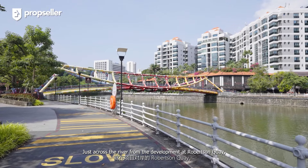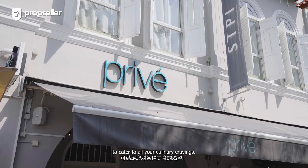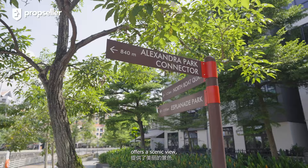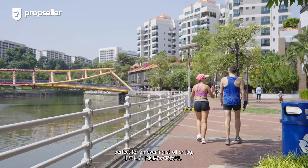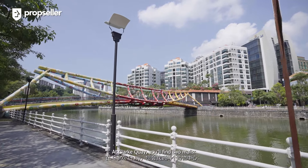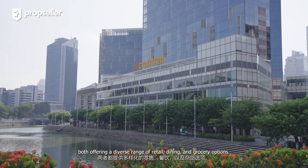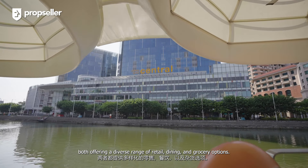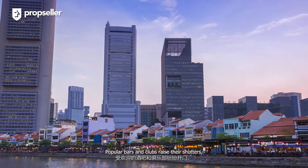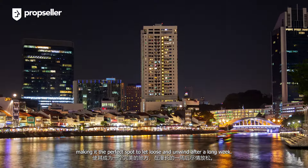Just across the river from the development at Robertson Quay, you'll find a multitude of restaurants and bars to cater to all your culinary cravings. The park connector along the Singapore River offers a scenic view, perfect for an evening stroll or jog. Moreover, the Singapore River connects all the way to Clarke Quay. At Clarke Quay, you'll find two malls, Riverside Point and Clarke Quay Central, both offering a diverse range of retail, dining and grocery options. When the sun sets, Clarke Quay truly comes alive. Popular bars and clubs raise their shutters, making it the perfect spot to let loose and unwind after a long week.